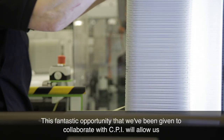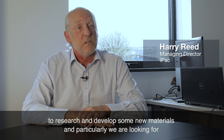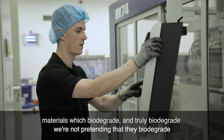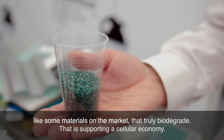This fantastic opportunity that we've been given to collaborate with CPI will allow us to research and develop some new materials. Particularly, we're looking for materials which biodegrade — and truly biodegrade, not pretending to biodegrade like some materials on the market. That is supporting a circular economy.